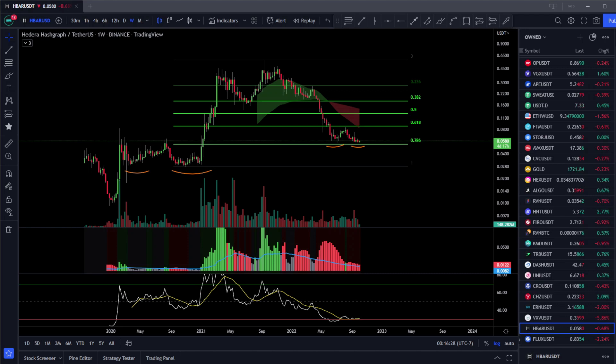Hey there and welcome back to Cosmic Crypto. In this video we're going to be talking about Hedera Hashgraph — HBAR. Let's go.